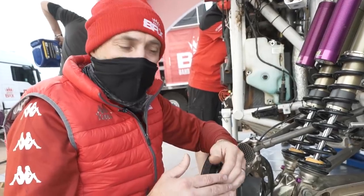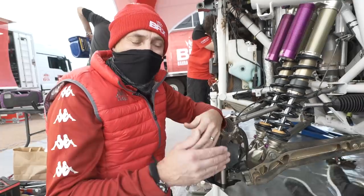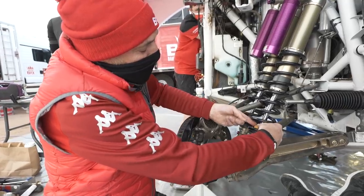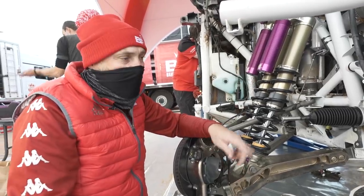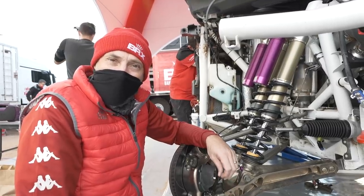We use that data for analysis to prepare for the next test. Do we need to work on traction? Do we need to work on body control? Are we smashing into the bump stop too hard? So that really is an important sensor for us. And also for SEB — if he's interested, he can look at the travel during the stage. But generally he doesn't; he's too busy looking out the windscreen.